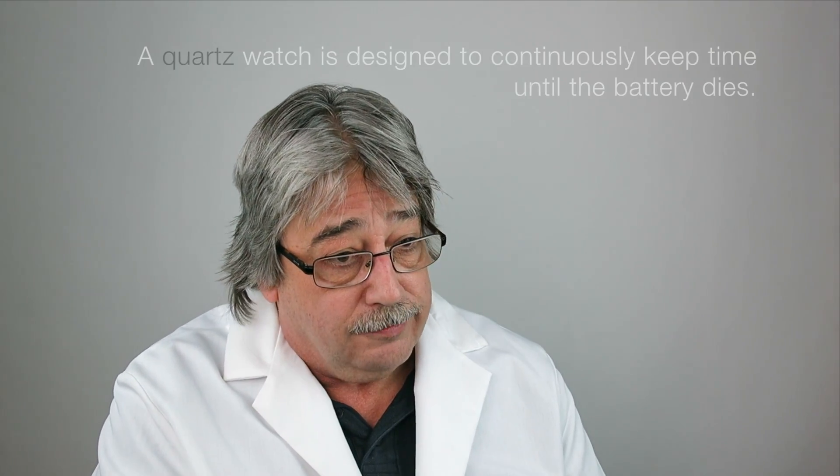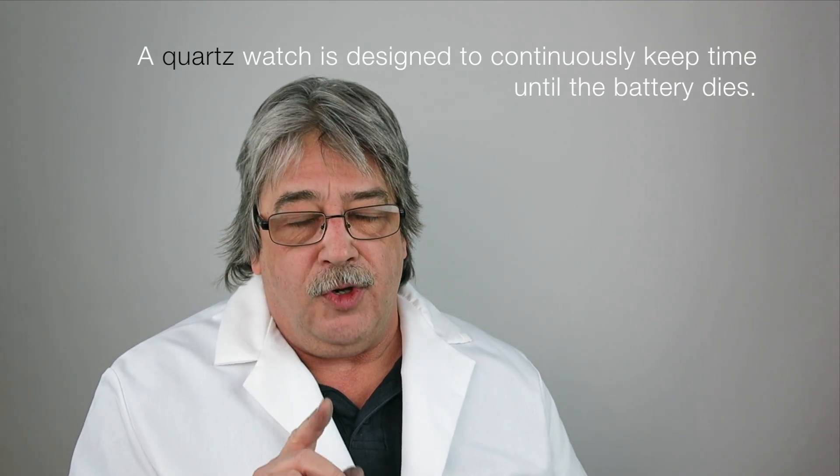The battery sends a charge to the quartz crystal, and it vibrates 32,768 times a second. It electronically keeps dividing that down by twos until it gets down to one, and it goes tick — then it starts over again. It's an amazing piece of technology, it really is.